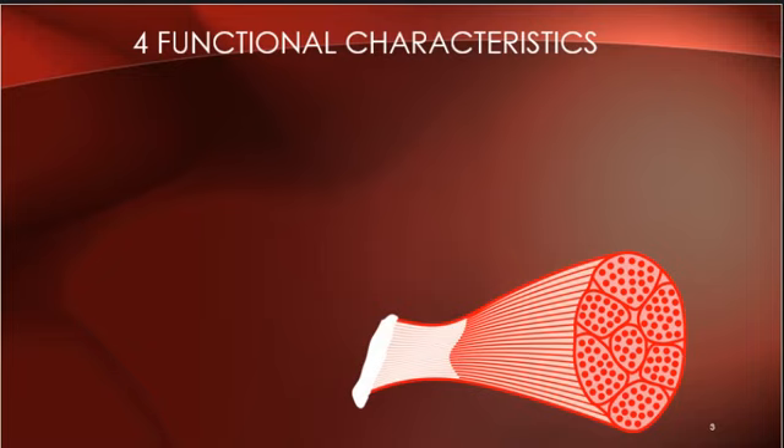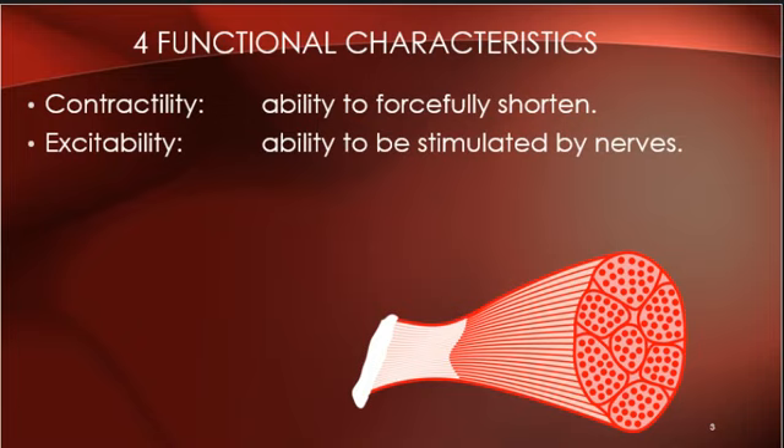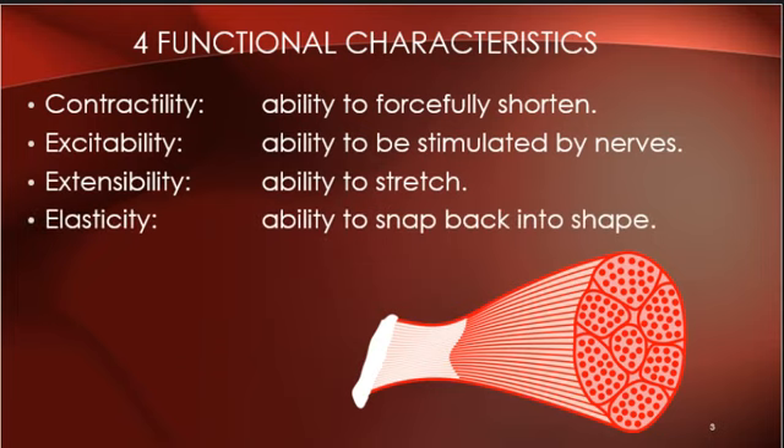So here we go on note-taking. We have four functional characteristics. Number one: contractility — the ability to forcefully shorten. Notice it's not 'contractability.' Number two: excitability — the ability to be stimulated by nerves; they are innervated. Number three: extensibility — the ability to stretch. And number four: elasticity — the ability to snap back into shape. You need to know what these big words mean, so put a little note with them.